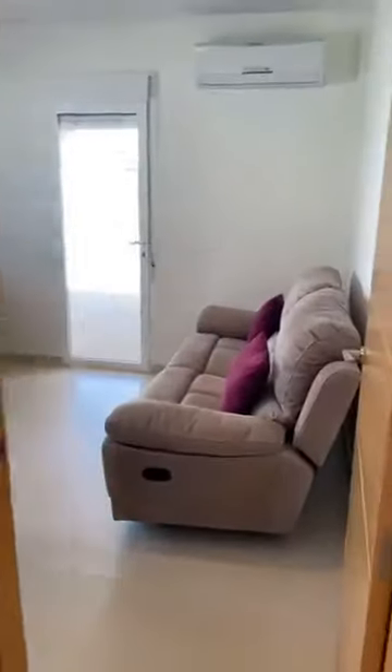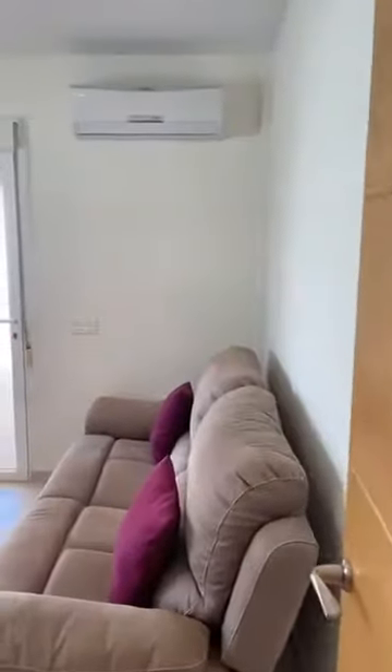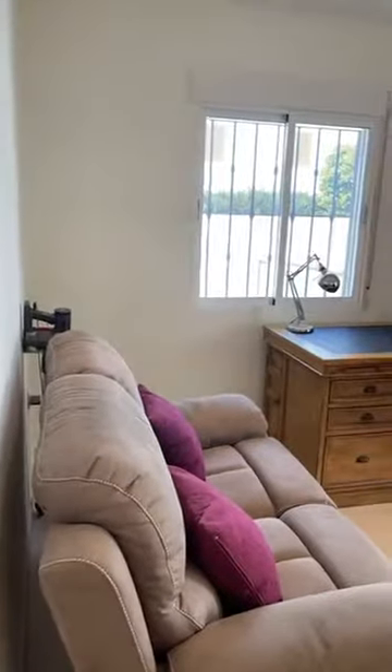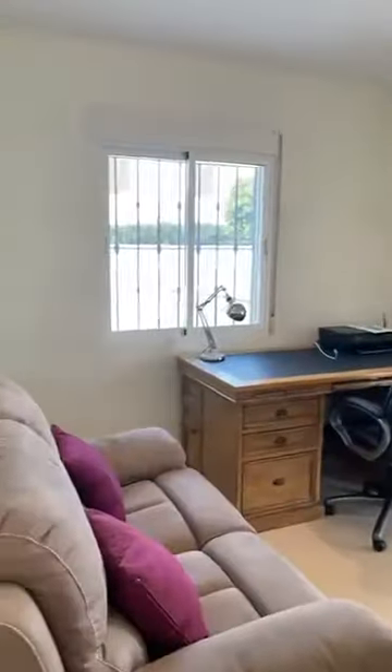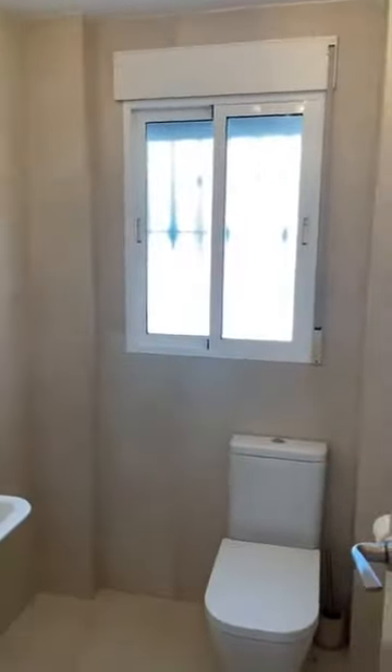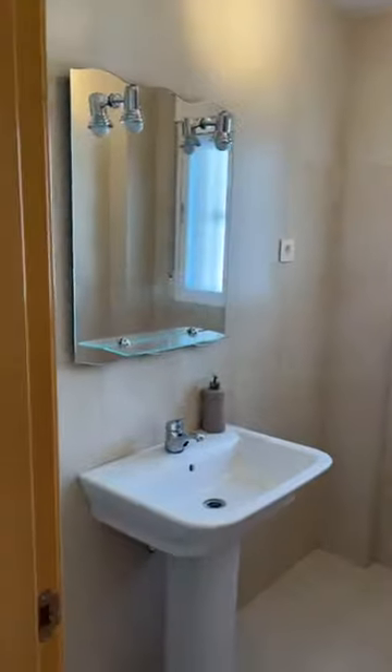From here we go into a downstairs study — very light, airy, and spacious, complete with Wi-Fi. There's also a downstairs toilet with towel rail, white goods, and fully tiled throughout.